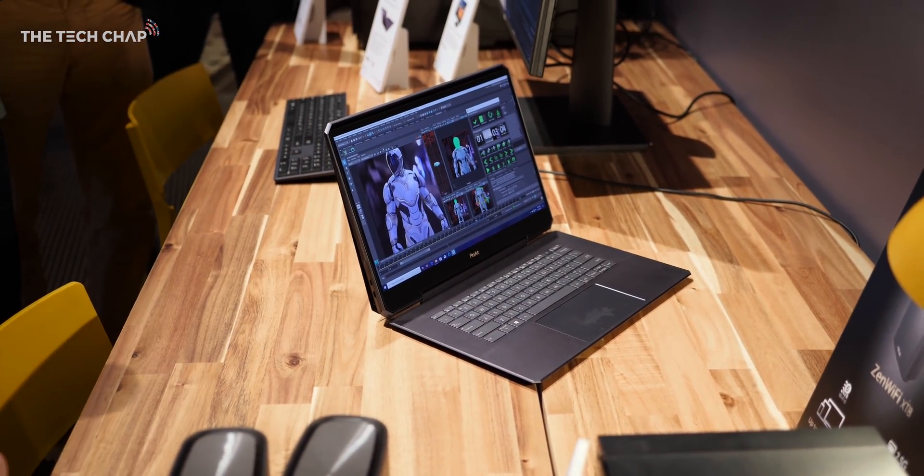I mean surely this would have to be seriously underclocked or throttled or something. But then I saw the thickest screen and I had a bit of a lightbulb moment — why is no one else doing this? It makes so much sense.